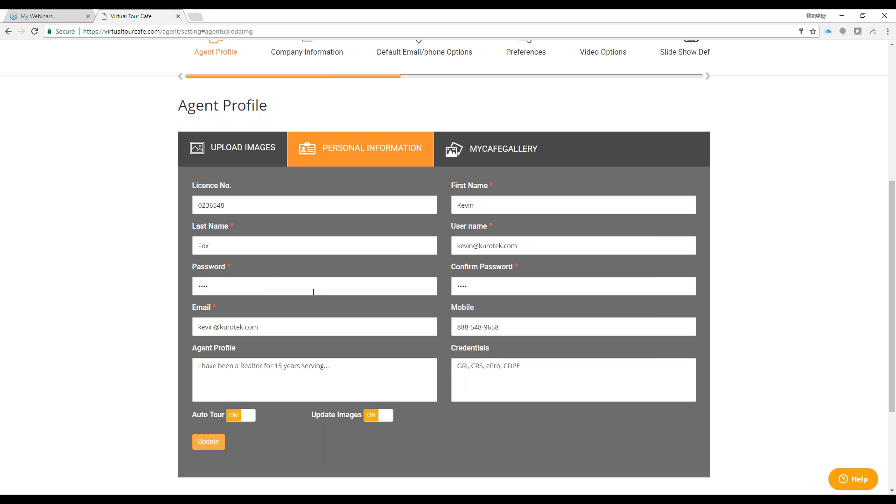If you need to change your email address, you can do that here — be sure to update Virtual Tour Cafe with your new email. You can update your mobile phone number, any credentials, and your agent profile paragraph. There are two important options: auto tour and update images. Virtual Tour Cafe automatically turns on your Easy Auto Tour, meaning anytime you get a listing and create it on Flex MLS, and you have an account with Virtual Tour Cafe, our system will automatically recognize the new listing and pull it into Virtual Tour Cafe.